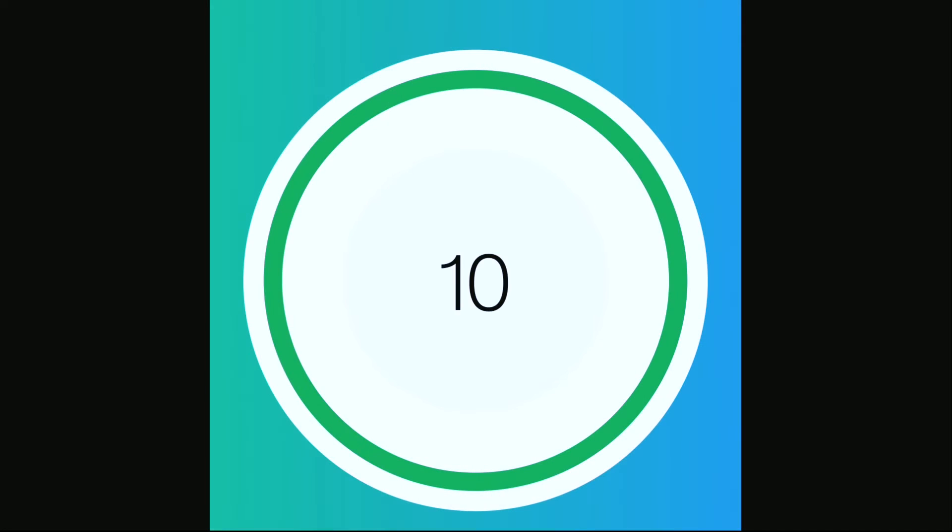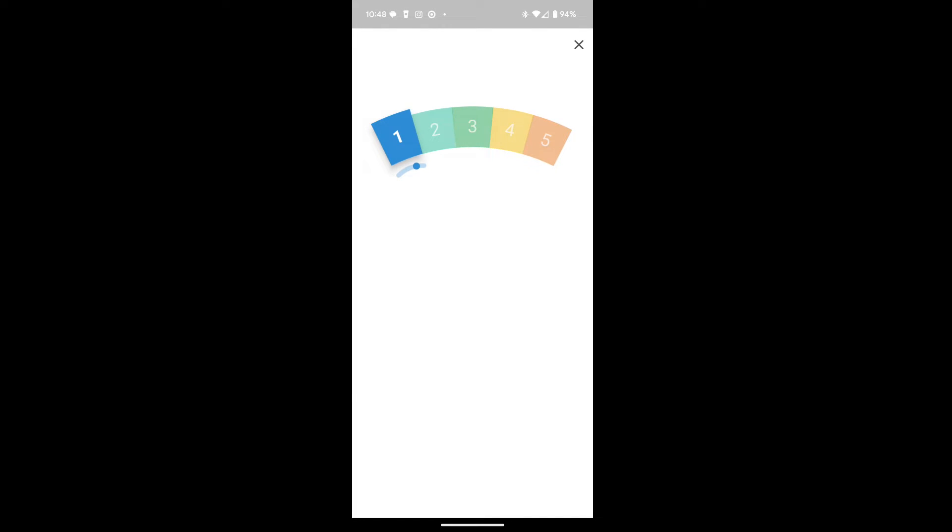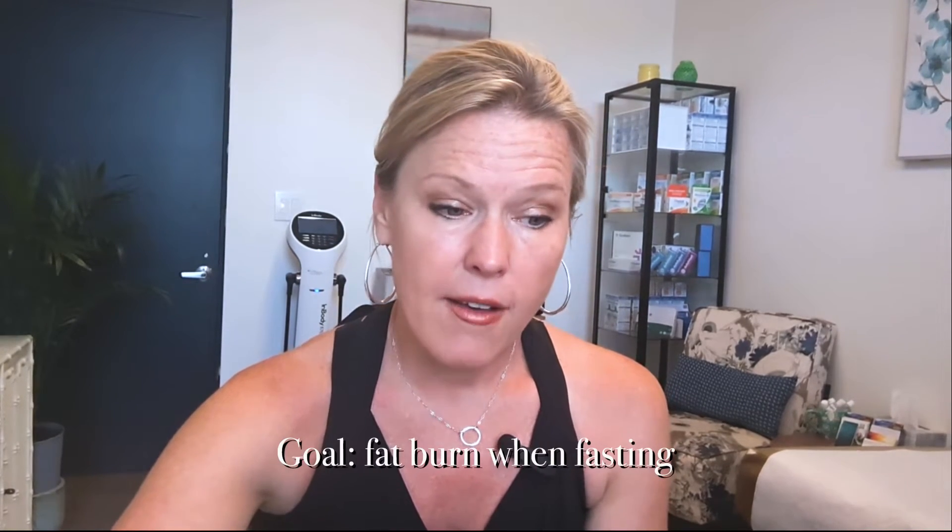The Lumen device is a tracker that measures your metabolism — specifically it measures your exhaled carbon dioxide levels, and that helps you determine if you're burning fat or burning carbs. Typically with the Lumen, the most important breath is your fasting breath. You turn your Lumen device on, use the app on your phone, breathe out then breathe in, and the fasting breath will tell you if you're burning carbs or fat while fasting. You typically want to be in fat-burning mode when fasting, which corresponds to a lower Lumen score — ideally a 1 or a 2.